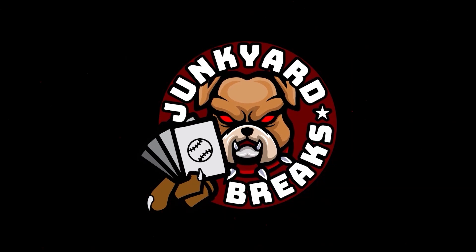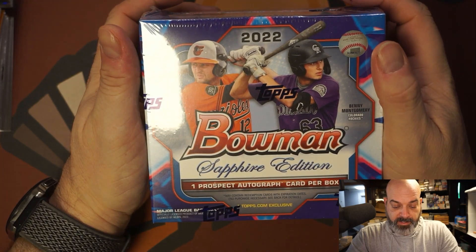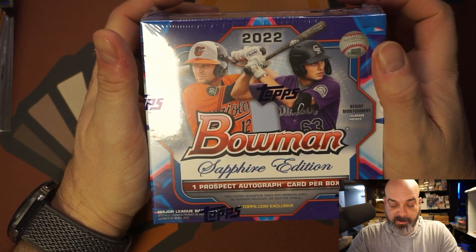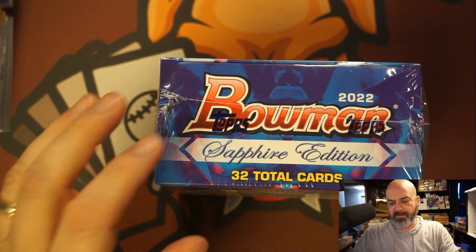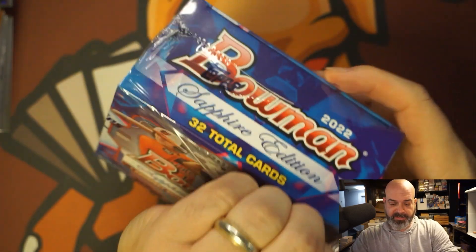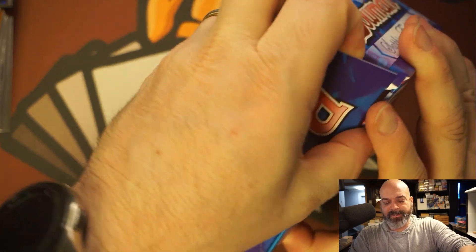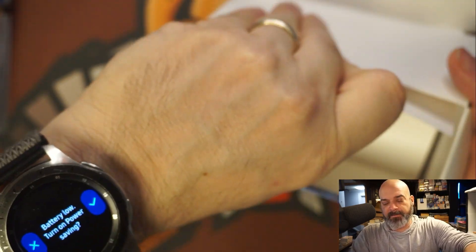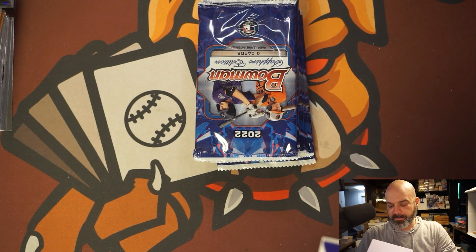What's going on everybody, welcome to another episode of Junkyard Breaks. Today we're going to be opening a 2022 Bowman Sapphire. I guess this is just one prospect autograph card per box — I've never opened Sapphire before. I don't even know if this product is good or not, we shall see. I got it directly from Topps when it was available, but I think they printed more, so it wasn't like years past where it sold out in half a second.